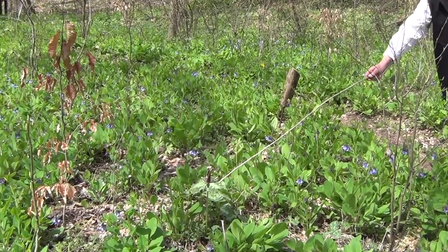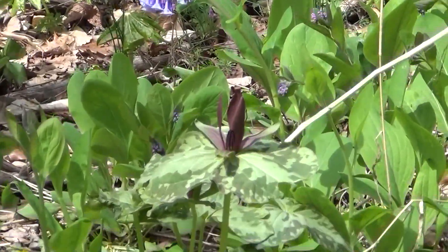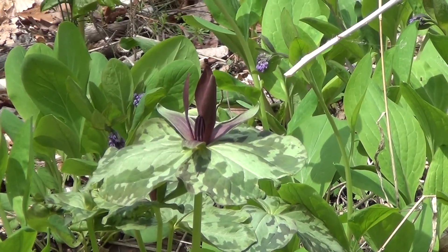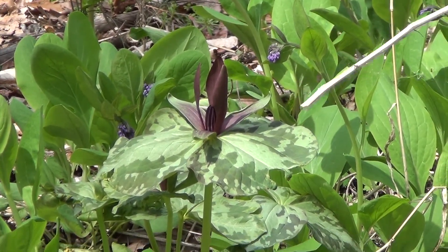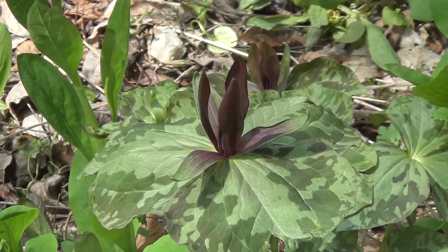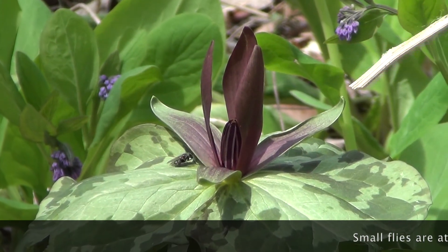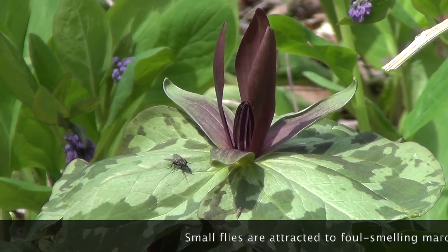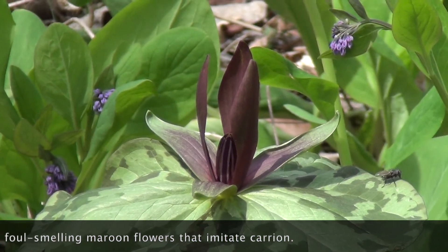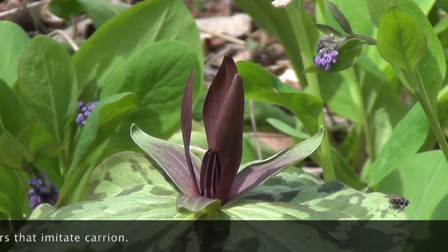This plant I'm showing you is the Toadshade Trillium. If you notice there's mottled leaf color, so you've got light green and darker green. Notice that it rests on the leaf whorl. It has no stalk for the flower, like another one I'll show you later.